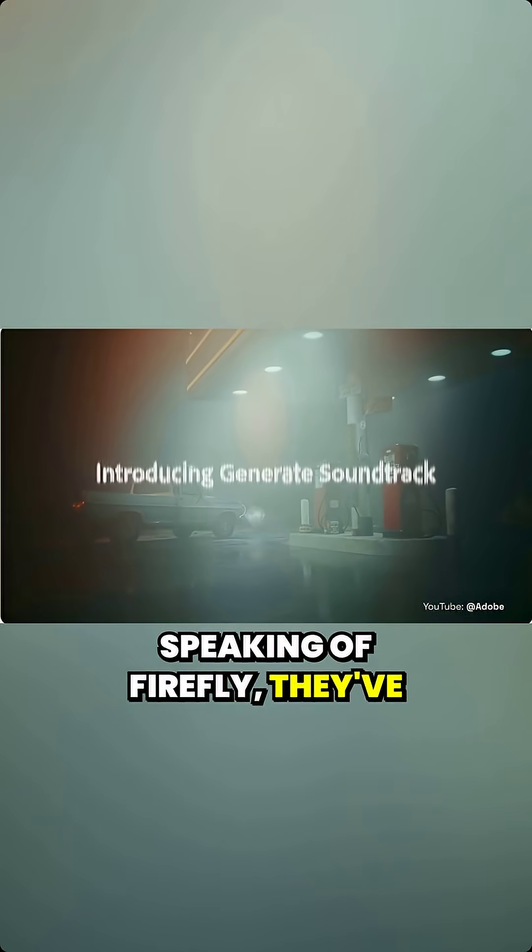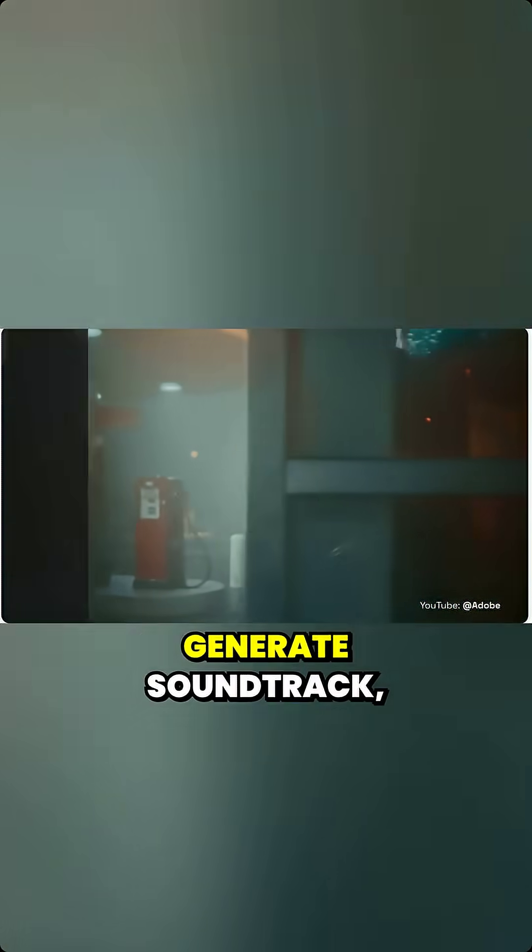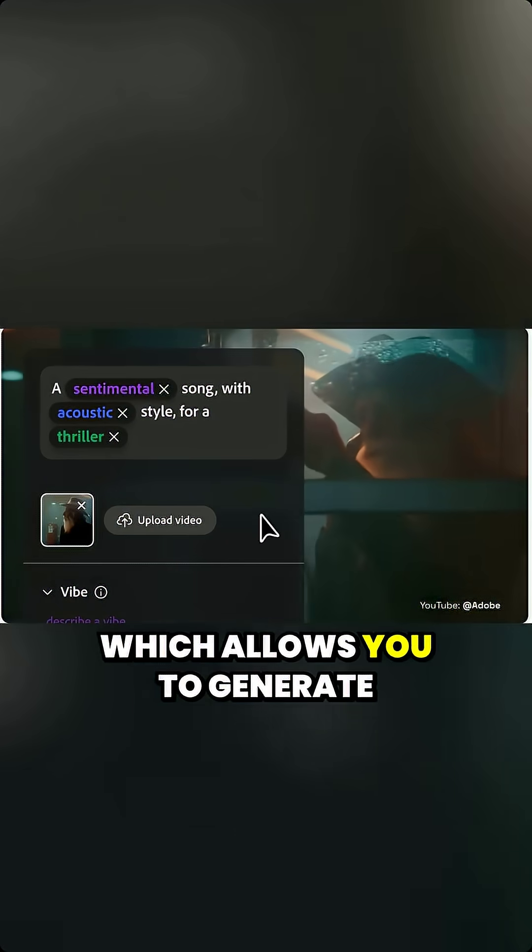Speaking of Firefly, they've now packed it full of new AI features, including Generate Soundtrack, which allows you to generate background and instrumental music for your projects from text prompts.